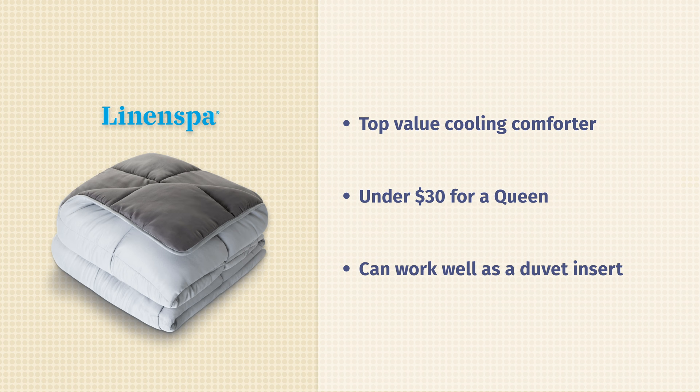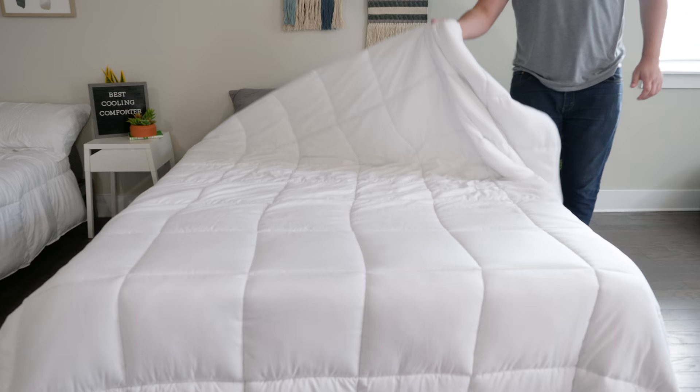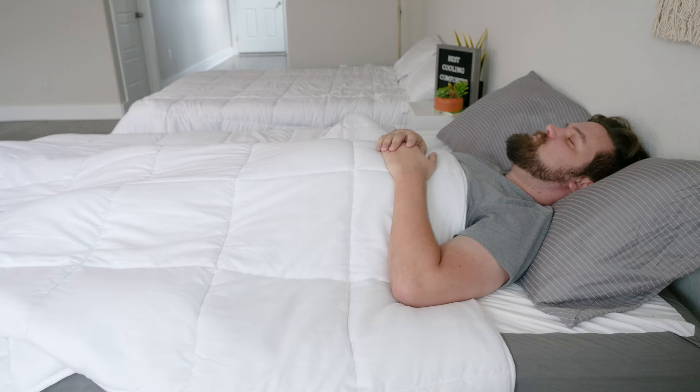If you want a lighter down alternative comforter for those hotter nights, you want a light duvet insert, and you want to save some money, take a look at the Linen Spa.